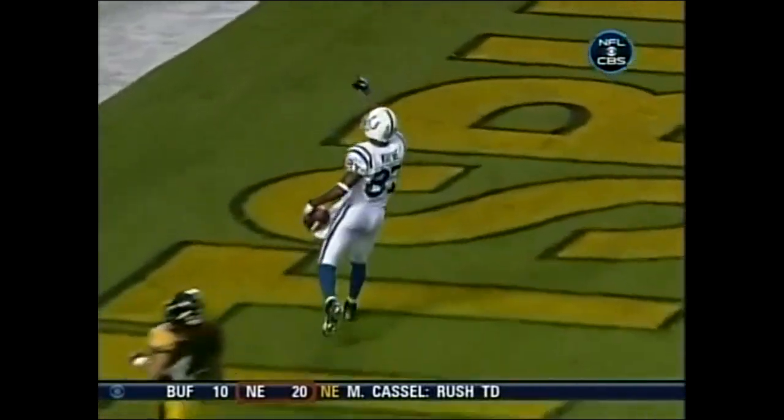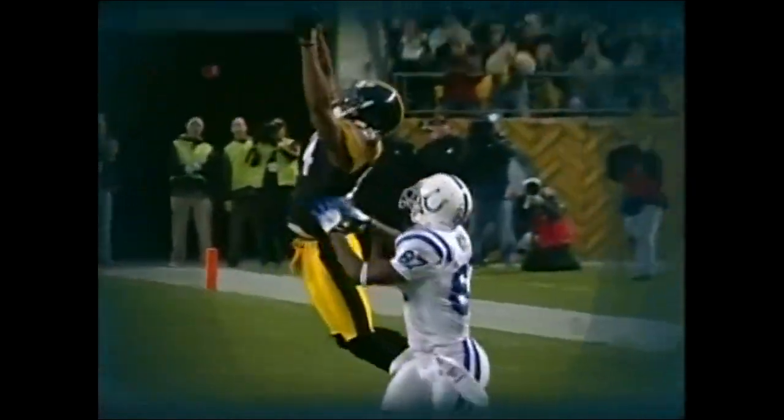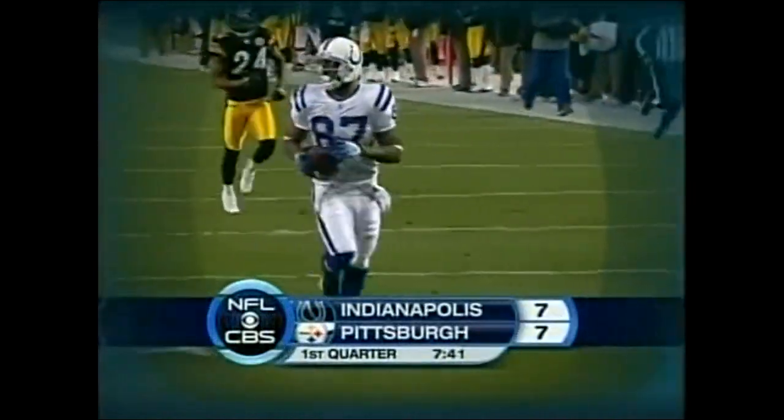Manning said we need big plays — we're going to throw it to win. Reggie Wayne, who had a pet snake his four years at Miami named Law, slithers his way across and away from Clark. He takes it in for the touchdown.